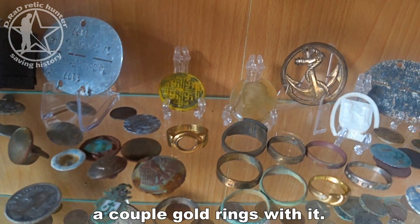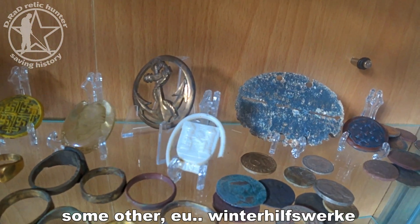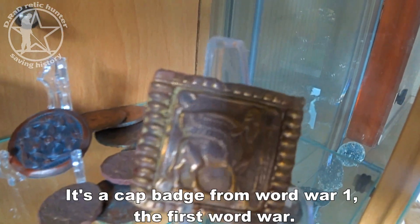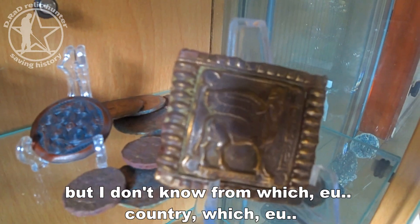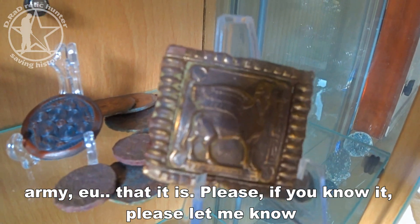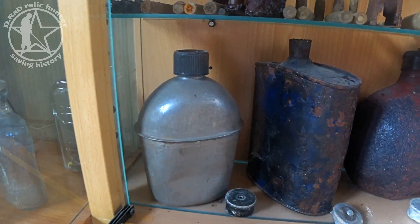There are some rings, a couple of gold rings, and some other Winterhilfswerk items. This one is interesting — it's a cap badge from World War One, but I don't know which country or which army it belongs to. If you know, please let me know — I would appreciate it.